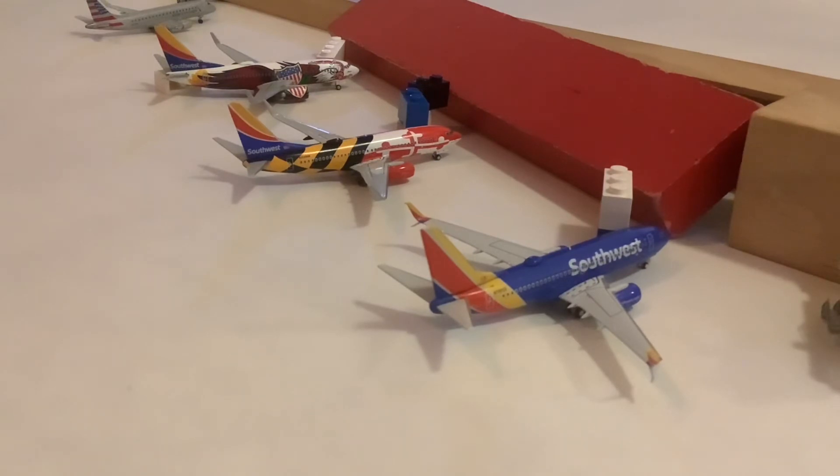Unfortunately, this one did get retired, but I'm still going to throw it in here. This one came in from Columbus, Ohio, and will be heading out to Denver.